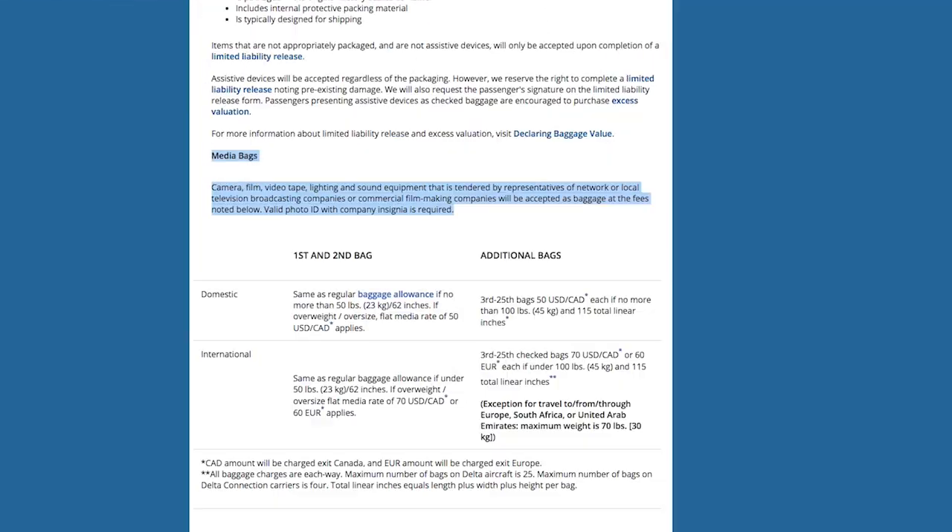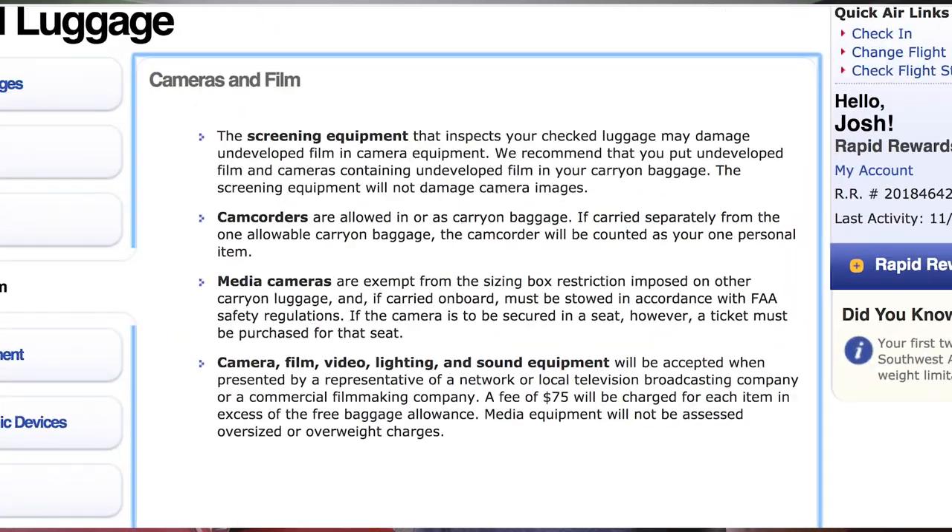You'll have to read the policy fine print. Some companies want a photo ID with a company insignia, yada yada yada. Others are fine with a business card. I would encourage you guys not to abuse this — this is for heavy film equipment or sound equipment. Those big Pelican cases, they add up.